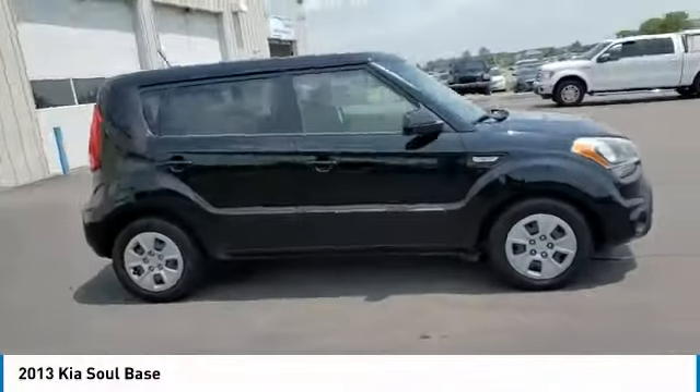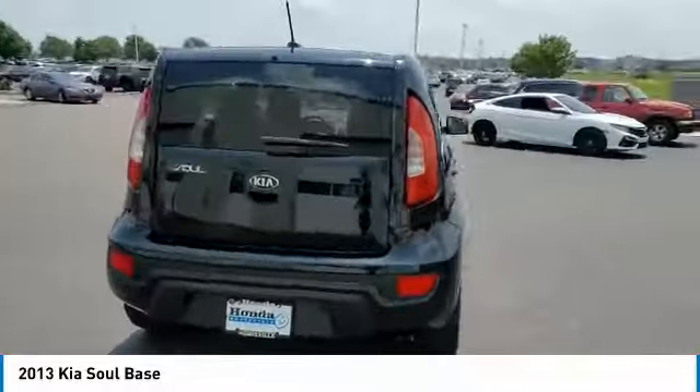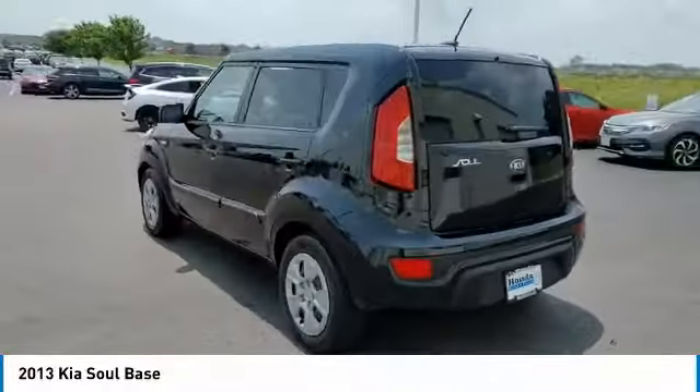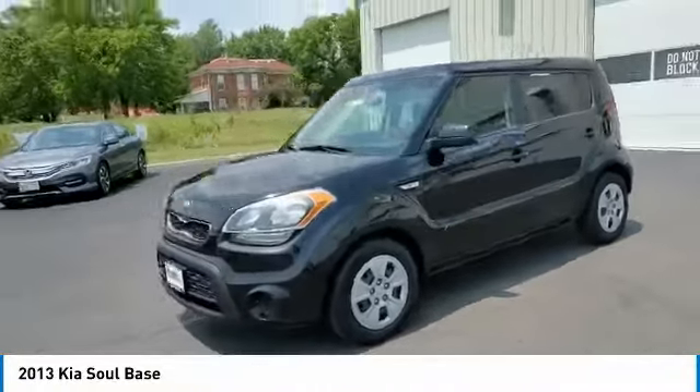You are going to love the 2013 Soul. The Soul is quick and ready with its innovative, catchy style. A sharp, roomy, and well-fitted cabin, and a comprehensive list of safety and fun features.